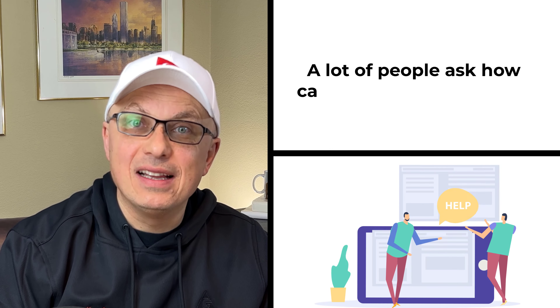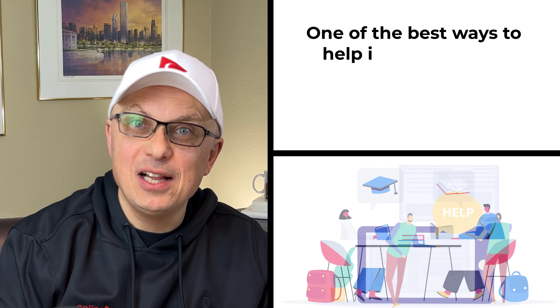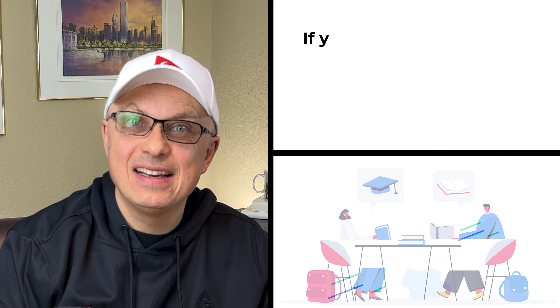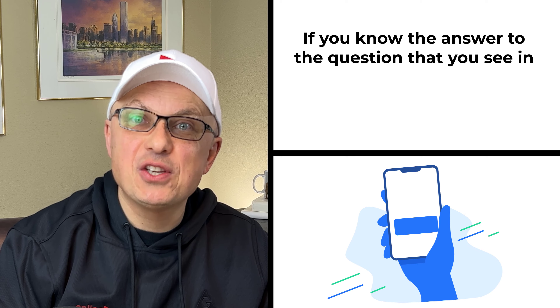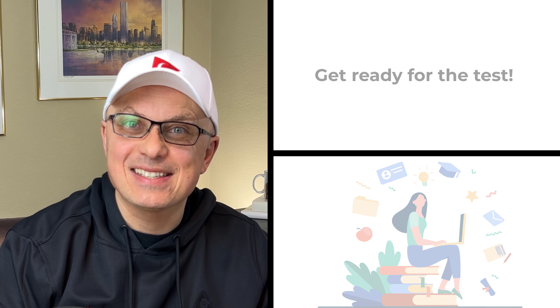A lot of people ask how they can help on this channel. One of the best ways is to help other people answer the questions they see in comments. If you know the answer to a question you see in comments, please post the answer in the comment section of this video. And now let's continue and get you ready for the test.